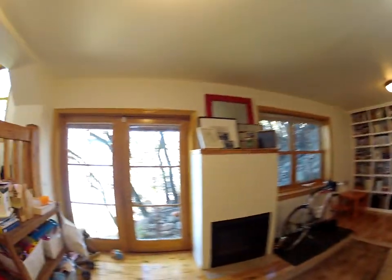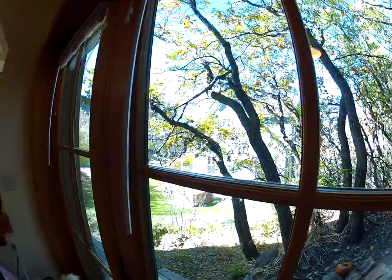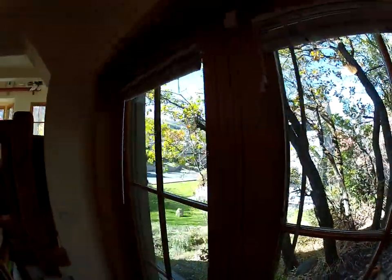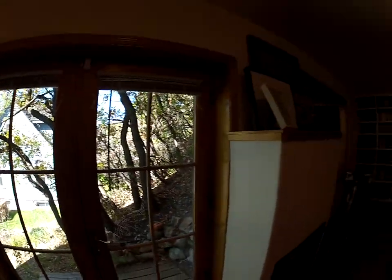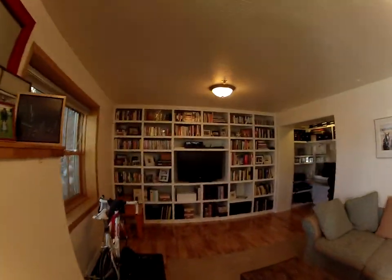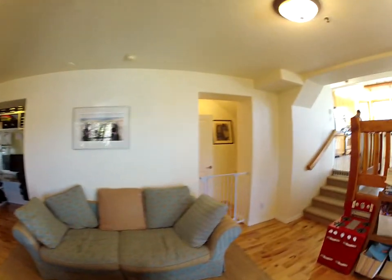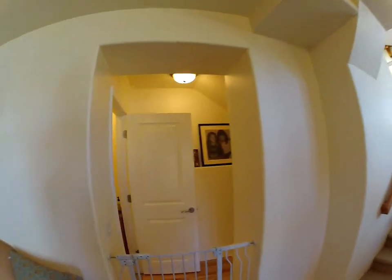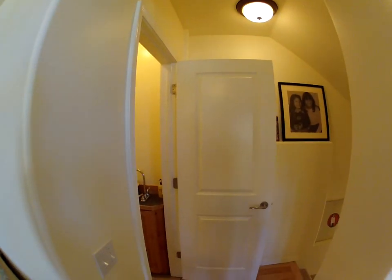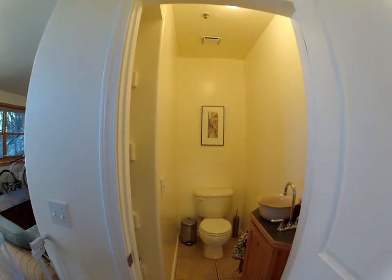This living room here — you can go out this door and just head straight to Main Street from here. And there's that little half bath.